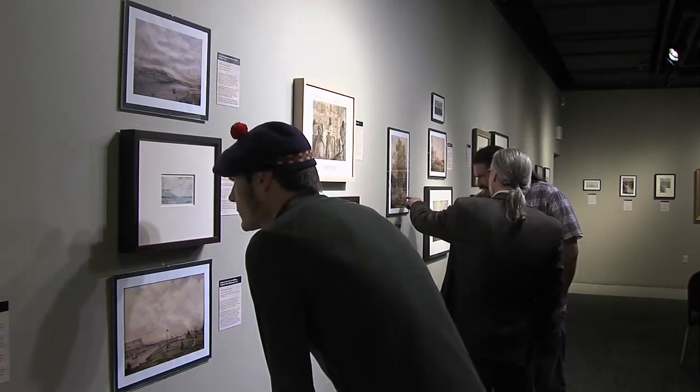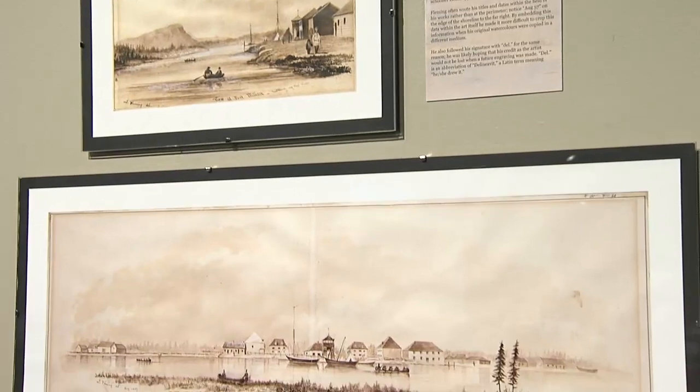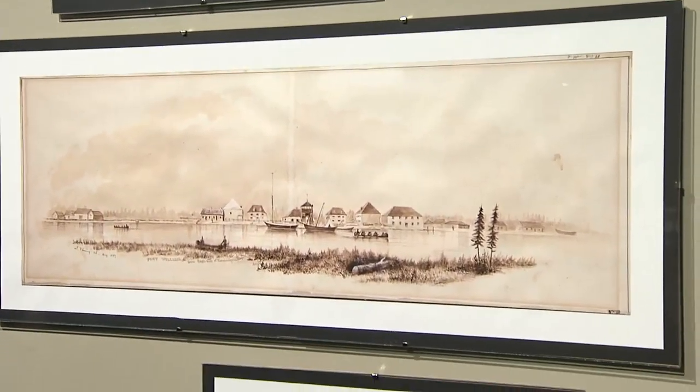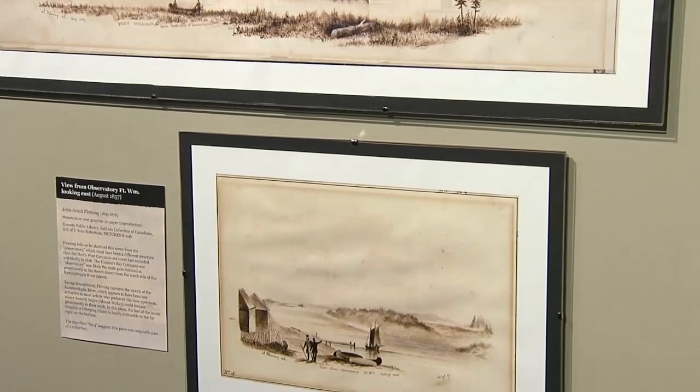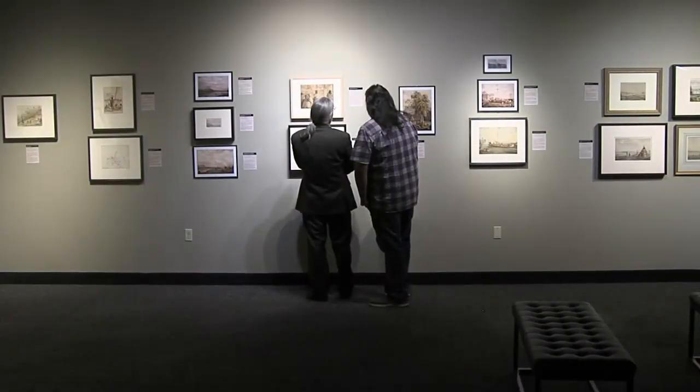It was curated by the fort's collections team leader, Sean Patterson, and includes 45 works of art by 18 different period artists. The exhibit captures the story of Fort William through the 1800s.